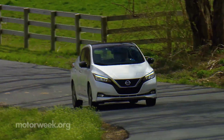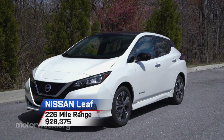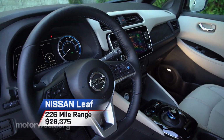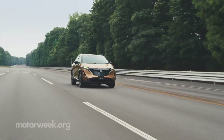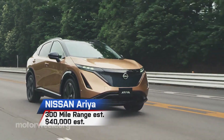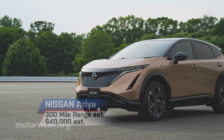The Nissan LEAF hatchback laid the blueprint for all entry-level EVs, and constant updates since have kept it more than relevant, boasting up to 226 miles of range with a starting price of only $28,375. But it's the Ariya that is Nissan's latest EV offering — this SUV comes with up to 300 miles of range with a base price around $40,000.